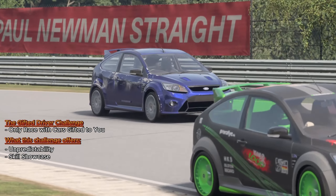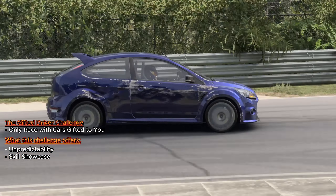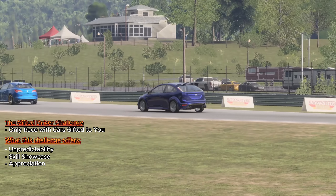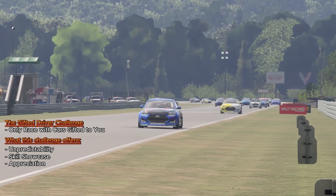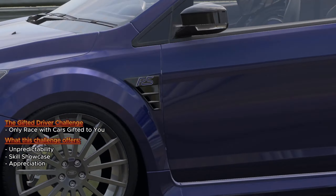The Gifted Driver Challenge is a theater of skill. With each gifted car, you're thrown into a new set of circumstances, testing your ability to adapt and excel. It's not just about the car, it's about the driver. This challenge also breeds appreciation for the diverse range of cars available in the game. Each gifted car is a new narrative, a new opportunity to explore different automotive cultures and eras.